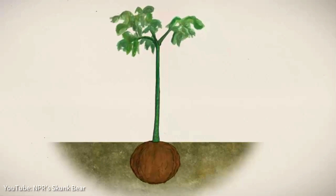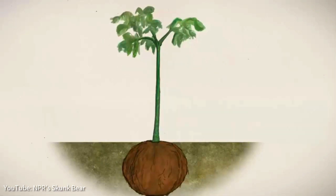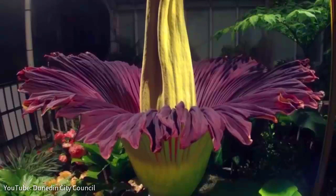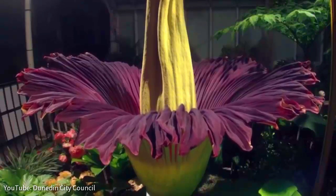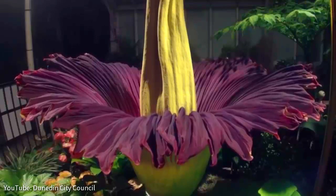After many years, the plant finally gathers enough energy to bloom, and once it does, it can only hold the bloom for 24 to 36 hours before it collapses. Because the flower stays open and emits its odor for just a few days, it can be quite an exciting event for scientists and botany enthusiasts.